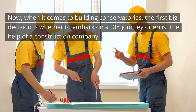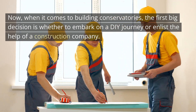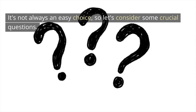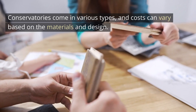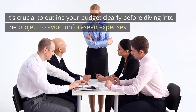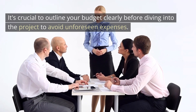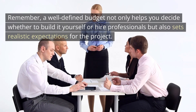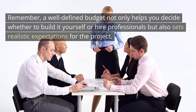When it comes to building conservatories, the first big decision is whether to embark on a DIY journey or enlist the help of a construction company. It's not always an easy choice, so let's consider some crucial questions. The budget is a significant factor. Conservatories come in various types, and costs can vary based on the materials and design. It's crucial to outline your budget clearly before diving into the project to avoid unforeseen expenses. A well-defined budget not only helps you decide whether to build it yourself or hire professionals, but also sets realistic expectations for the project.